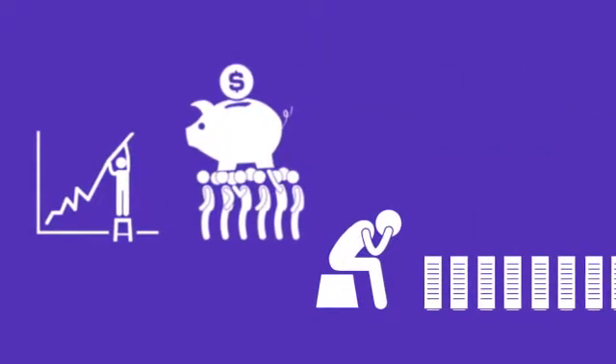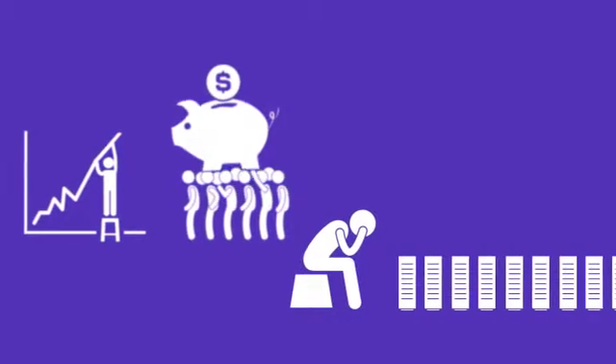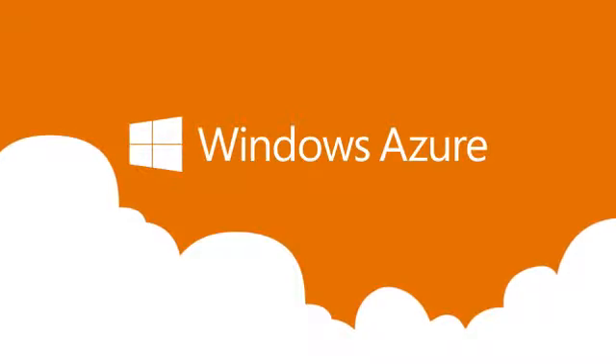Looking to reduce your IT management burden and costs? Freeing up your valuable resources for more strategic business priorities? Discover the value of the cloud on your terms with Windows Azure.